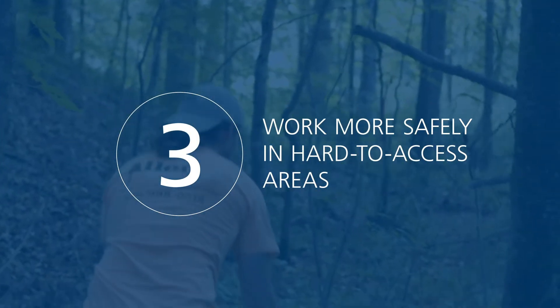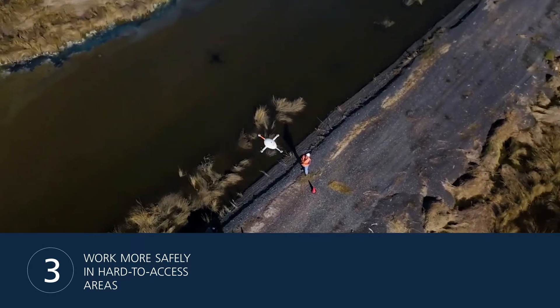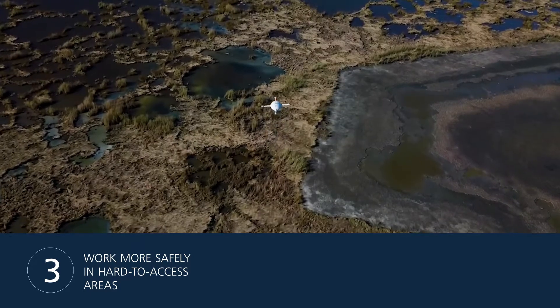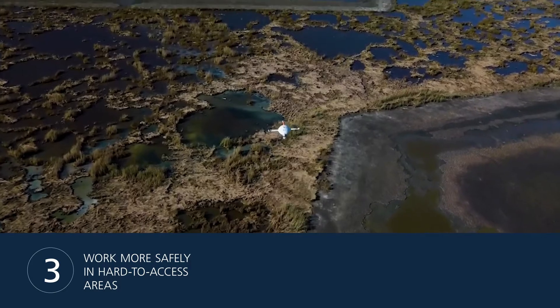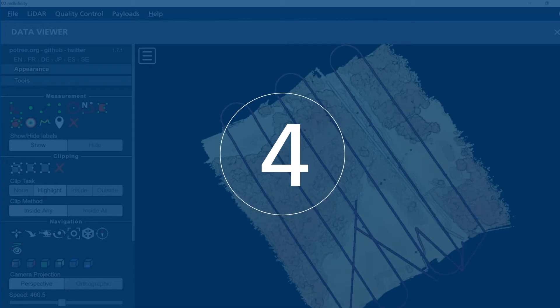Number 3: Work more safely in hard-to-access areas. Need to survey mountainous terrain or other areas that are difficult and dangerous to access by foot? Drone LiDAR eliminates the risk and safely captures the data from the air, keeping you and your team out of harm's way.